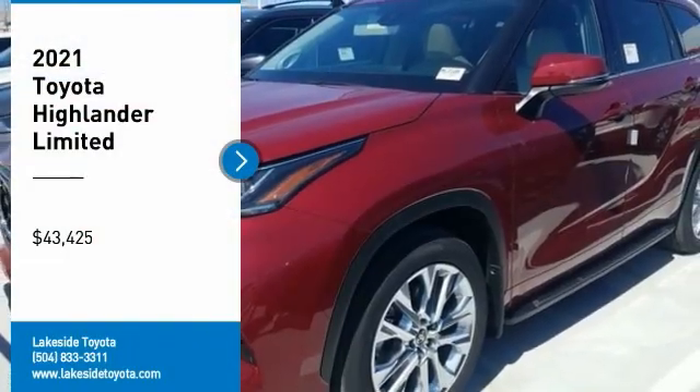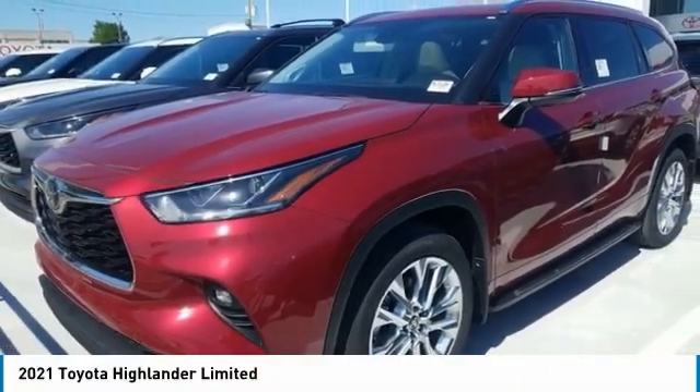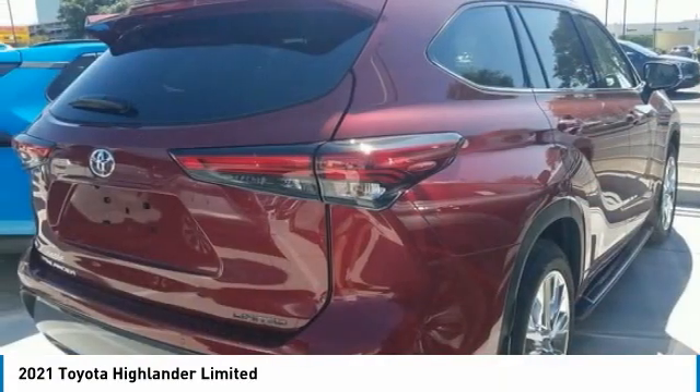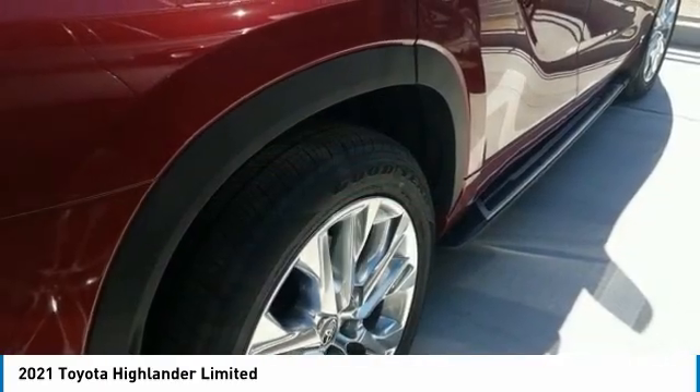We are pleased to show you the 2021 Highlander. The Highlander is the SUV that's thought of everything. The Highlander offers seating for up to seven and features Toyota's innovative center stow design. The second row bench seat folds away,